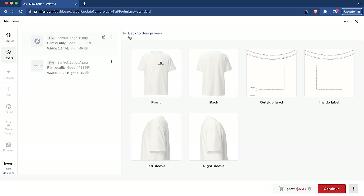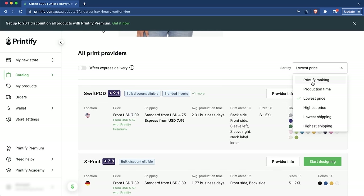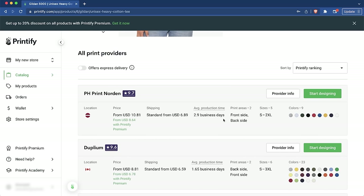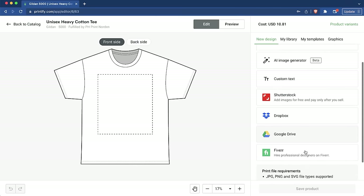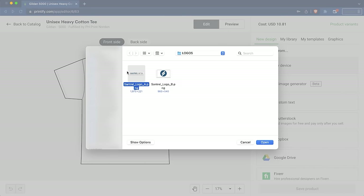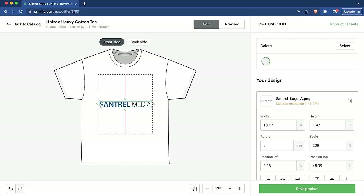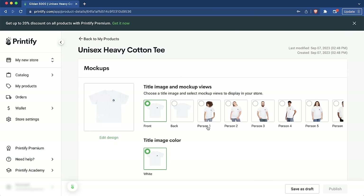On Printify, I'll start designing with their top-rated supplier. Design sources include Fiverr, AI Generator, Shutterstock, Google Drive, or your own device — I'll upload the same two logos. The logo lands on the top right and I can save the product. They have nice mockup views showing what it looks like being worn. I can also customize the listing — I'll name it 'Santrell Media.' Then I'll save it as a draft.